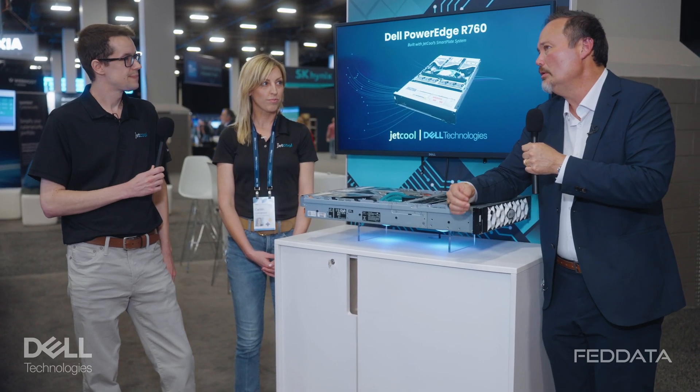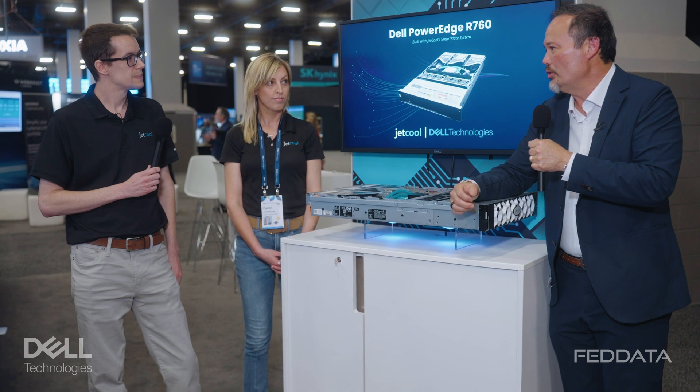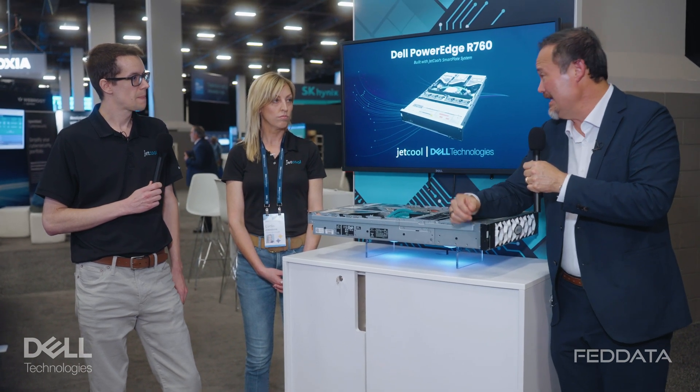I can imagine if you're able to cool equipment in the data center, you can put more equipment in the data center for greater density, and there has to be some environmental cost savings. Absolutely, we're able to increase the rack density — the compute per floor tile, as we like to say — by filling those racks. You don't need the infrastructure, the CDUs or manifolds that you would with other liquid cooling technologies, allowing you to pack more compute in your racks. There's also a cost element where you don't need that extra equipment or the facility upgrades, making it a more affordable solution to adopt liquid cooling.